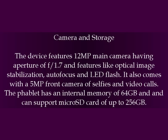Camera and Storage: The device features a 12MP main camera with an aperture of f/1.7, along with features like optical image stabilization, autofocus, and LED flash. It also comes with a 5MP front camera for selfies and video calls. The phablet has an internal memory of 64GB and can support a microSD card of up to 256GB.